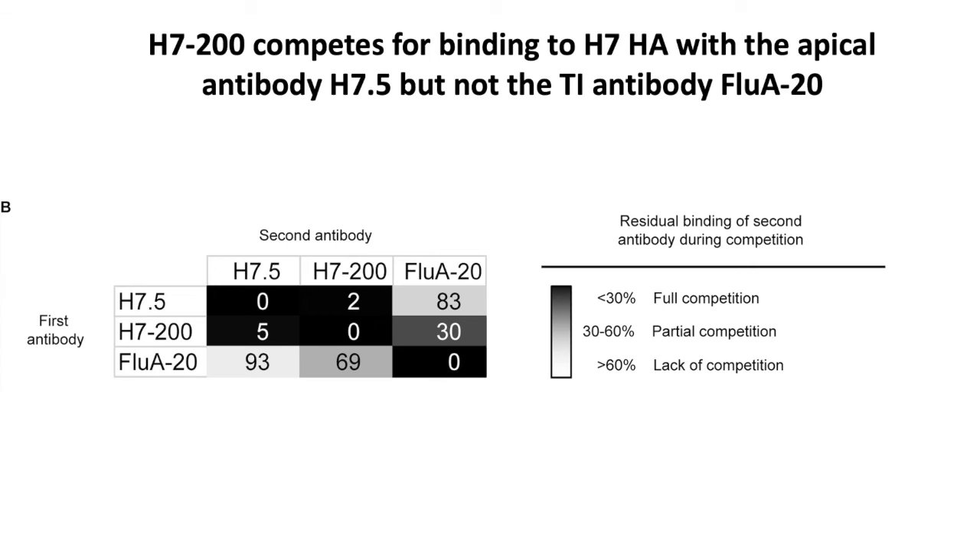We did competition binding using these antibodies — the apical H7.5, the new H7-200, or the trimer interface antibody FluA20. In this assay, a first antibody is put on, then a second, and you expect to see 100% residual binding of the second antibody if there's no blocking. When blocking occurs, you get a reduction from 100% down to some low number, shown in black here. You can see that H7.5 and H7-200 compete with each other, so this antibody is at the HA head, but not the trimer interface in the way we knew it before.